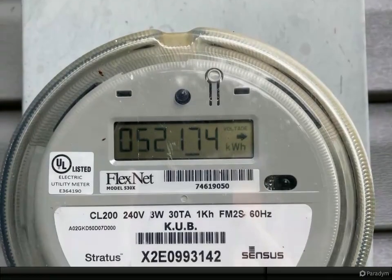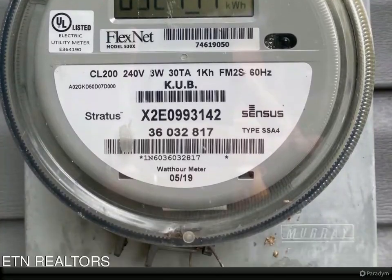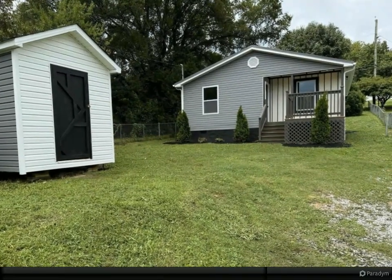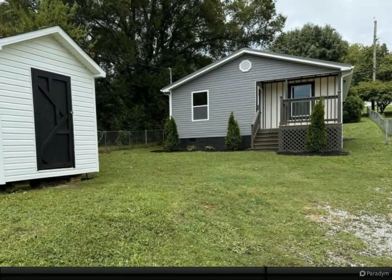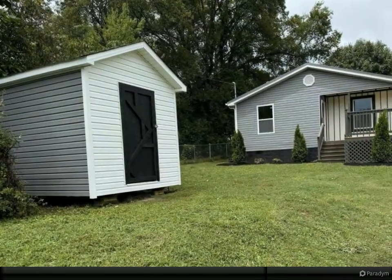Dollhouse in the country — this home has been completely renovated, custom design with specialty tiles and luxury vinyl, all custom and done by hand. This is a must-see. Country feel but close to Knoxville. Enjoy the large front and backyard.